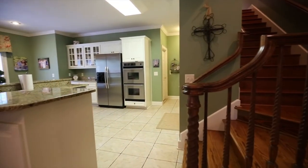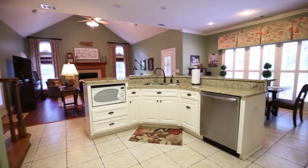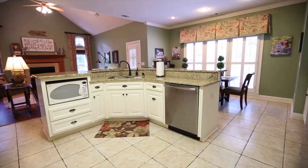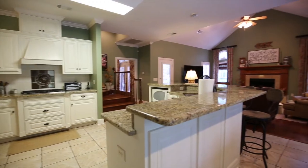The large island breakfast bar overlooks the keeping room, and this kitchen includes a walk-in pantry, great cabinet storage, and space where you are going to enjoy lots of time with friends and family.